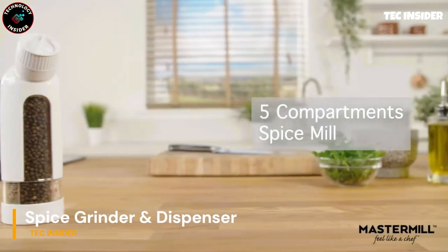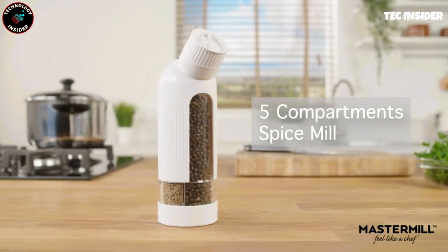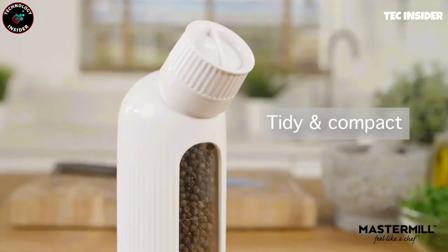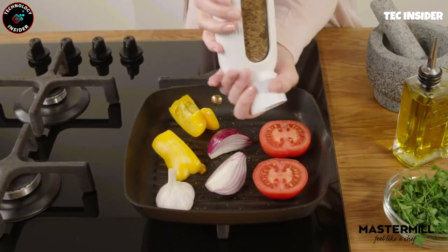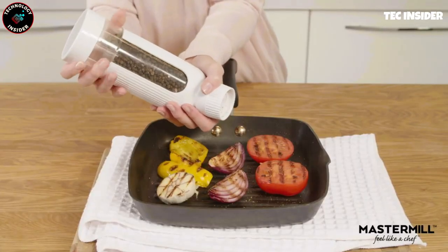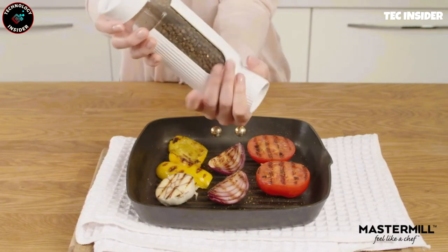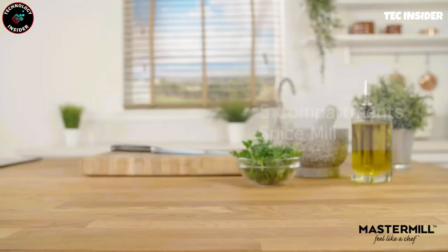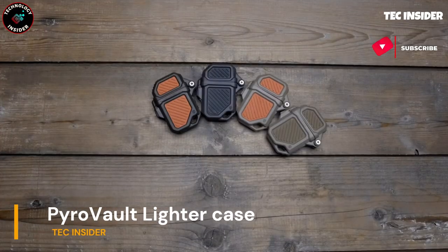Let's spice up your kitchen with a space-saving solution. This innovative spice dispenser features five compartments for your favorite spices, and it even grinds them fresh for each use. Say goodbye to cluttered countertops and cabinets as you enjoy the convenience of this easy-to-use and refill dispenser. Elevate your cooking experience with fresh, flavorful spices every time.